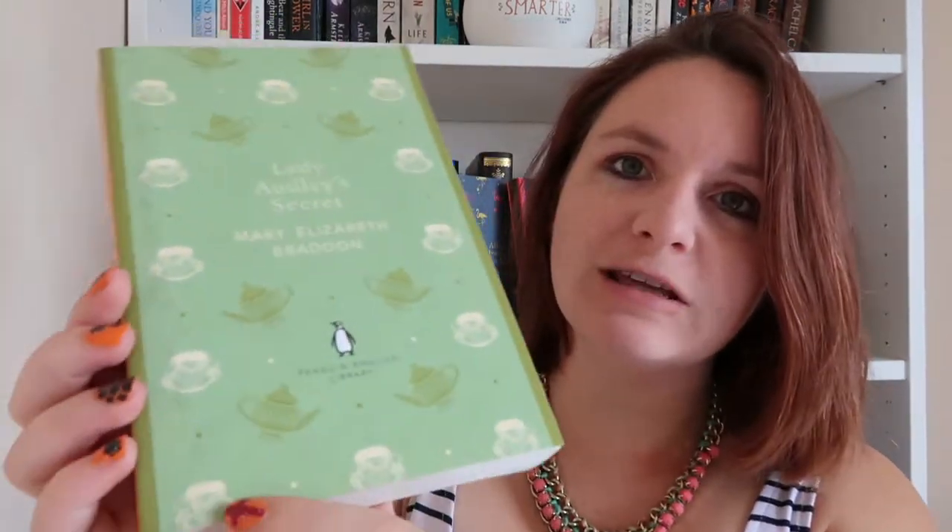Then the final one from that particular haul — but not the final Penguin English Library classic — is Lady Audley's Secret by Mary Elizabeth Braddon. This is probably the book in the worst condition; it's got a fair amount of general grime on it and the back is a lot worse. A lot of it seems to come off with a little bit of wiping, so I might use a very slightly damp cloth to tidy it up. Apparently it is an 'outlandishly outrageous triumph of scandal fiction,' so I'm quite looking forward to this one.